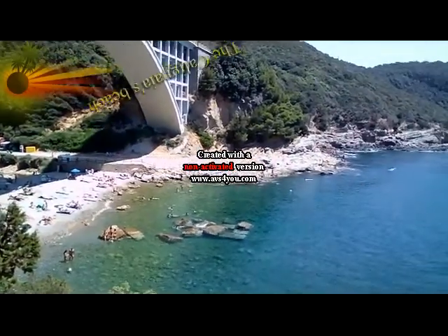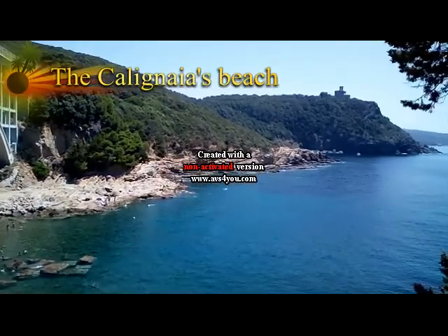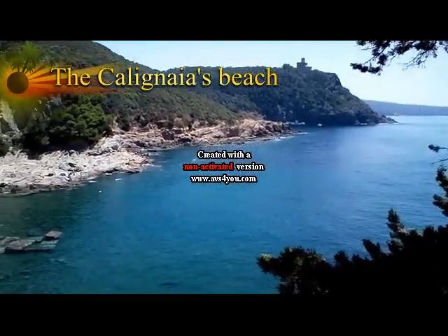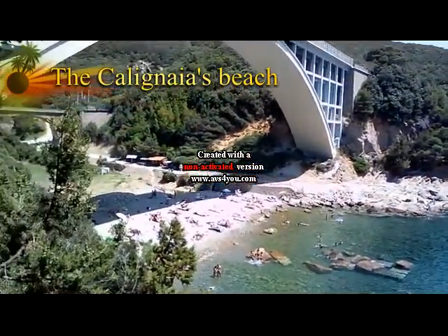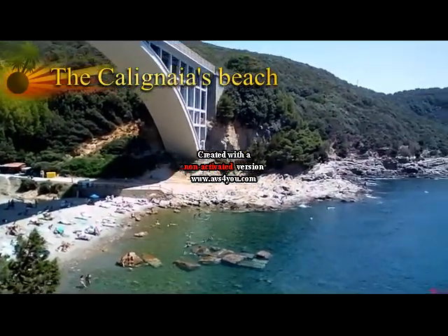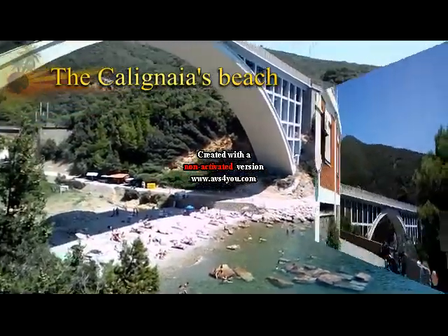If you are a tourist and you go to catch the ferry boat to the island of Elba, in the harbor of Piombino, just make a stop at Calignaia's beach. Your journey will be less stressful and you will reach the port of Piombino with less stress and more pleasant.